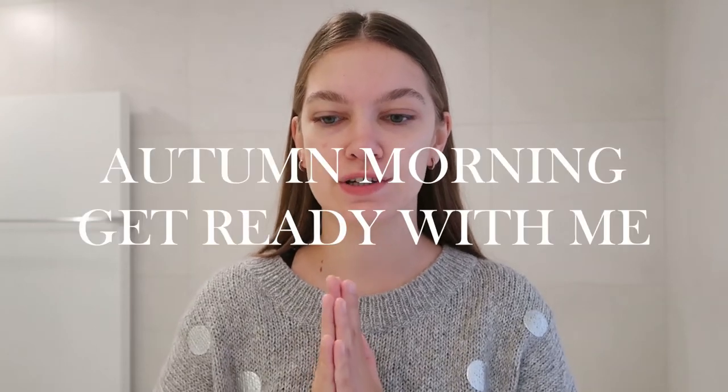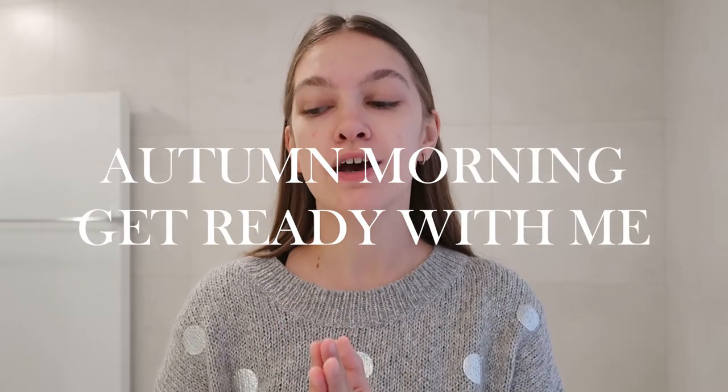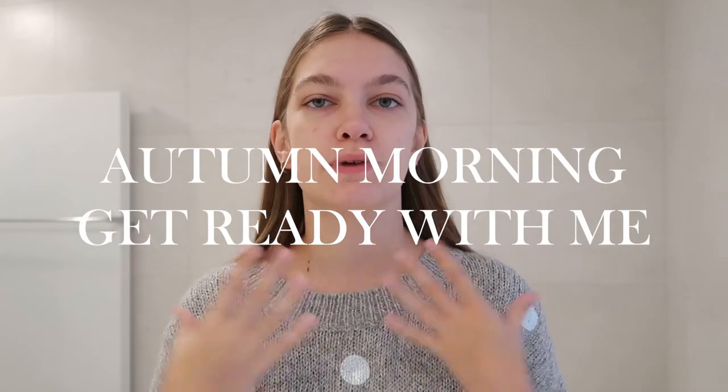Hey everyone, I'm going to do a little autumn get ready with me in the morning. So I'm already dressed, but I'm just going to do my skincare and my makeup — what I do in the morning in this season.